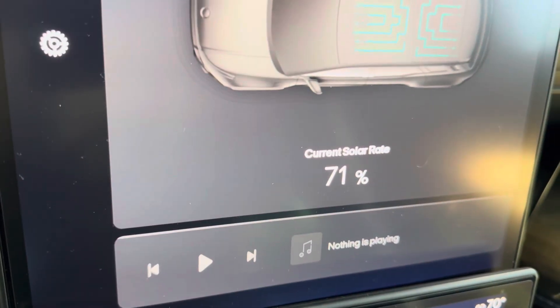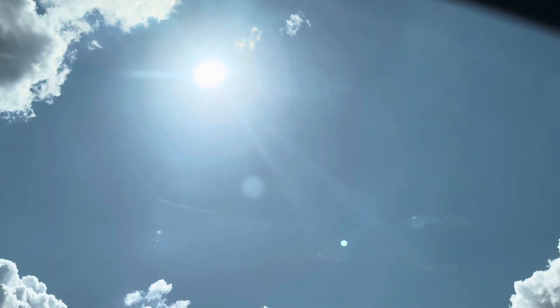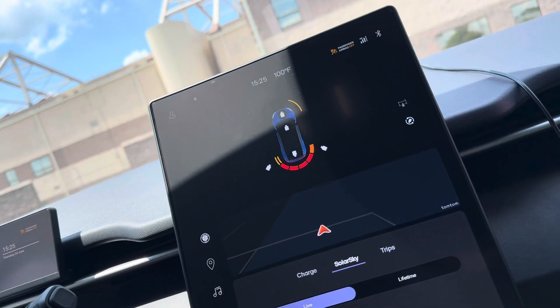Alright y'all, exposed — 71. The sun is exposed. Now I'm going to put the solar shield back on.